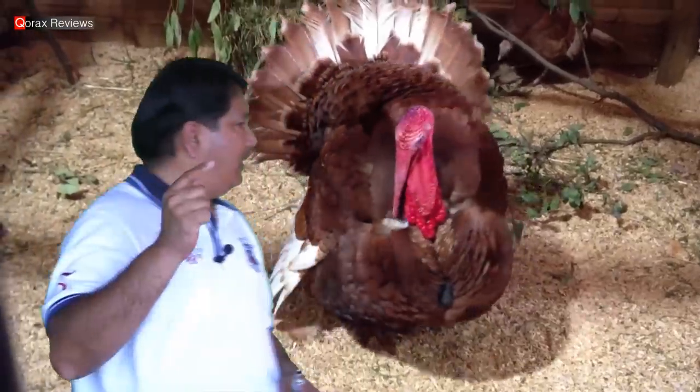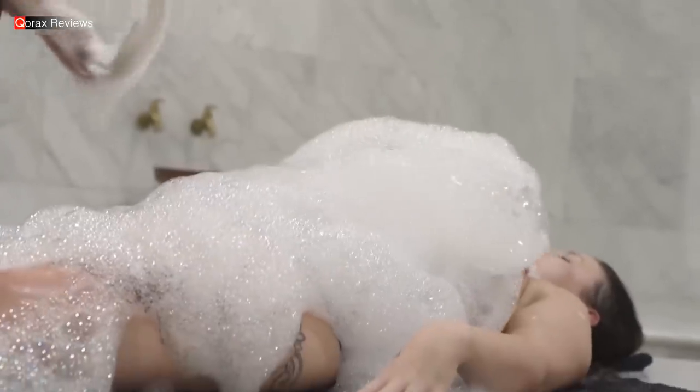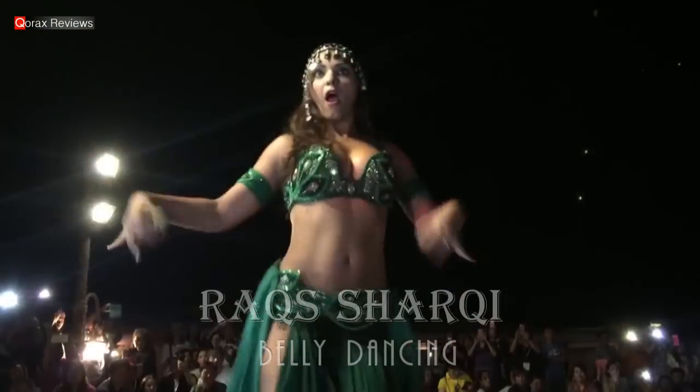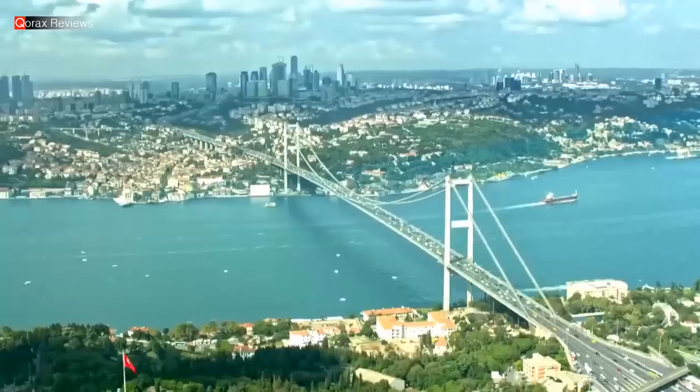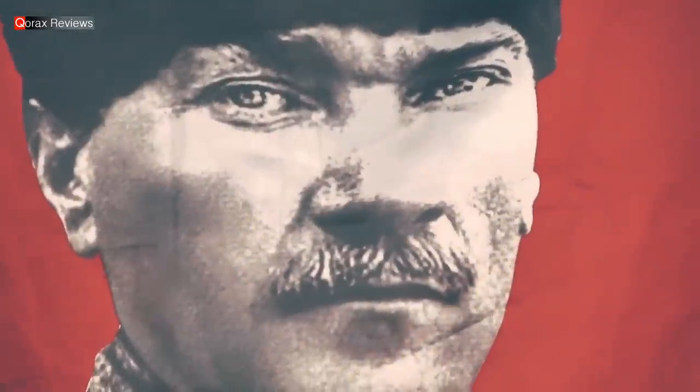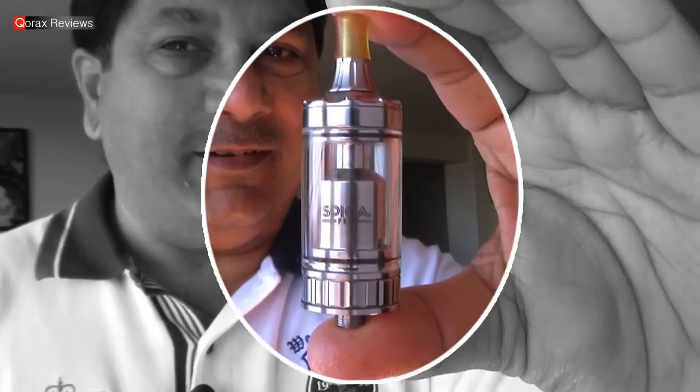Hey folks, Korraks here. When you think of Turkey — not that, this — you most likely think of Istanbul or its landmarks. But Turkey is a whole lot bigger, diverse, vibrant and historic. The bridge between Asia and Europe, Turkey was the home of three major civilizations: Roman, Byzantine and Ottoman. And that shines through its friendly people and fantastic culture, but it is also home to a new atomizer. Let's dig into it today.